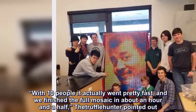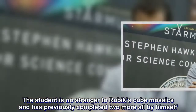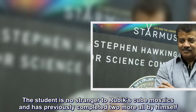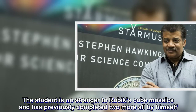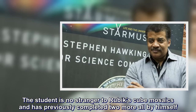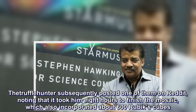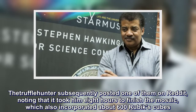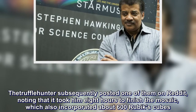The student is no stranger to Rubik's Cube mosaics, and has previously completed two more all by himself. The truffleyhunter subsequently posted one of them on Reddit, noting that it took him eight hours to finish the mosaic, which also incorporated about 600 Rubik's Cubes.